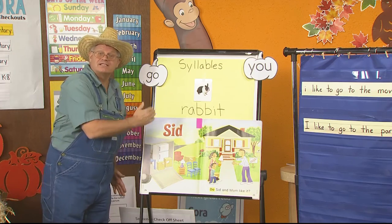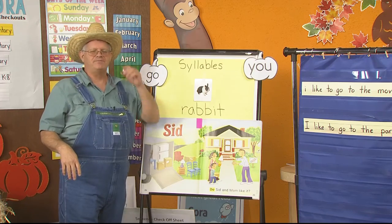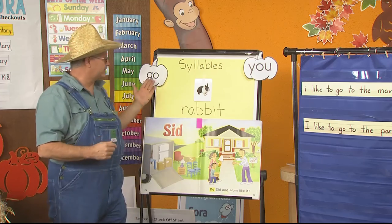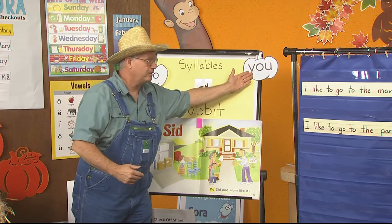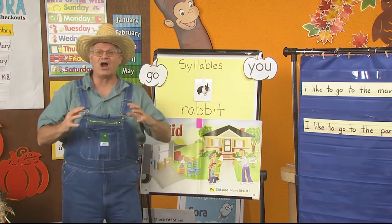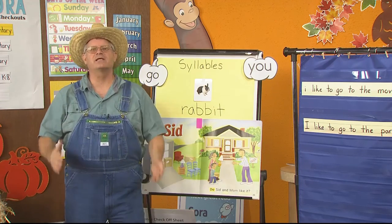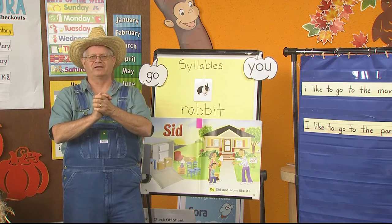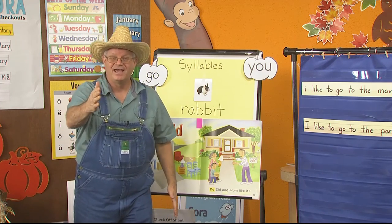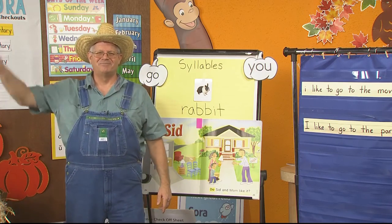Tomorrow we're going to read this book and find out who Sid is. I'm so glad that you came today. What did we learn? We learned about the letter D, some sight words — go and you — and we talked about sentences. We also talked about syllables and how knowing syllables will help us spell bigger words because we can separate them into syllables. I had so much fun. I hope you had fun too, and I can't wait till tomorrow. I hope you're here with us. Bye bye.